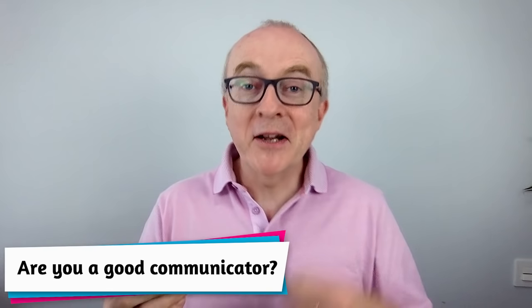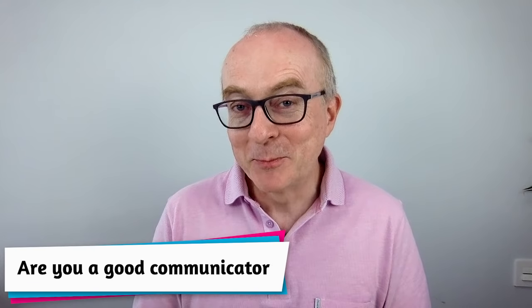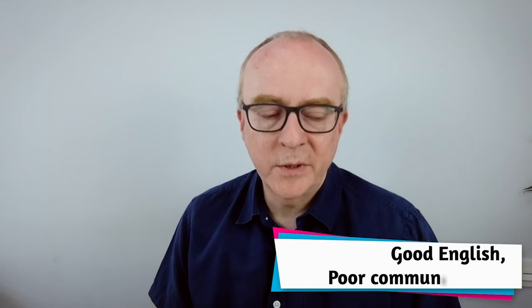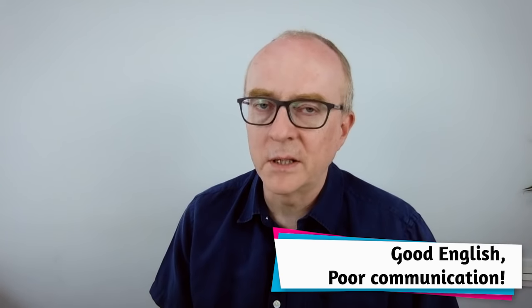You may know lots of vocabulary and grammar but still be a terrible communicator. If I had a lot of money, I would purchase a majestic mansion on the rocky coastlines of Spain.